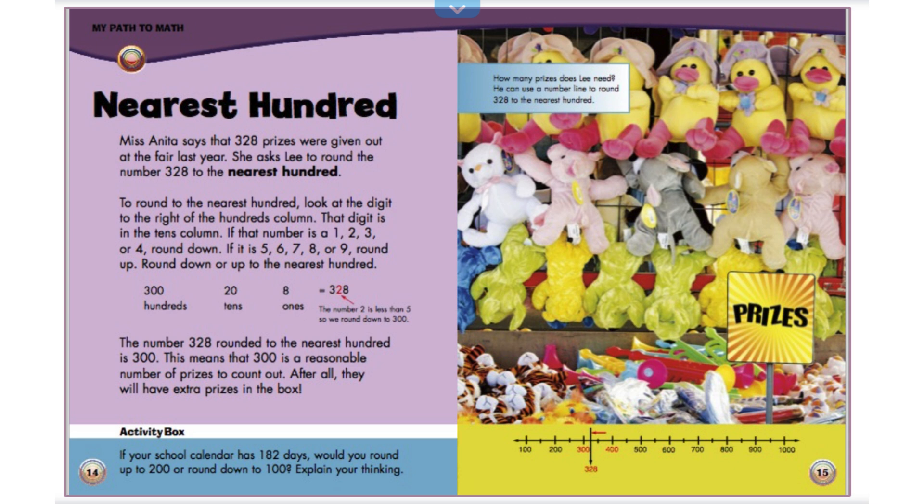Nearest 100. Miss Anita says that 328 prizes were given out at the fair last year. She asked Lee to round the number 328 to the nearest 100. To round to the nearest 100, look at the digit to the right of the hundreds column. That digit is in the tens column. If that number is a 1, 2, 3, or 4, round down. If it is a 5, 6, 7, 8, or 9, round up. The number 328 rounded to the nearest 100 is 300. This means that 300 is a reasonable number of prizes to count. After all, they will have extra prizes in the box.